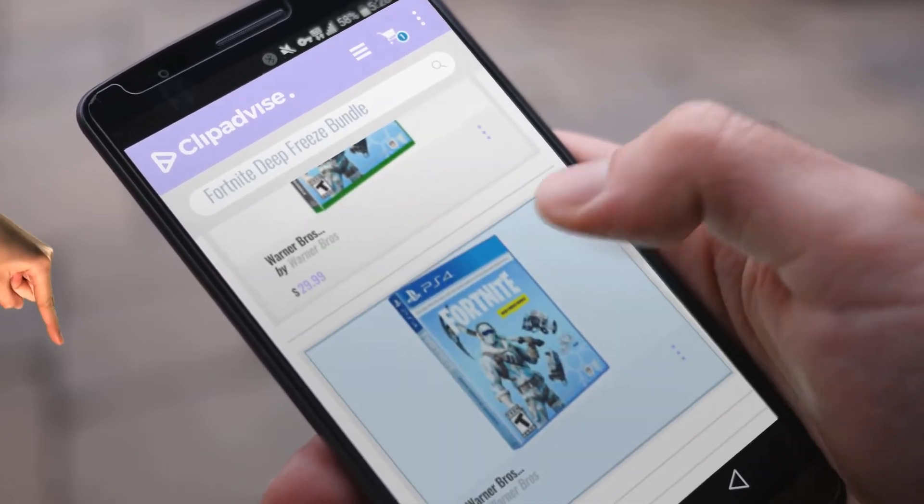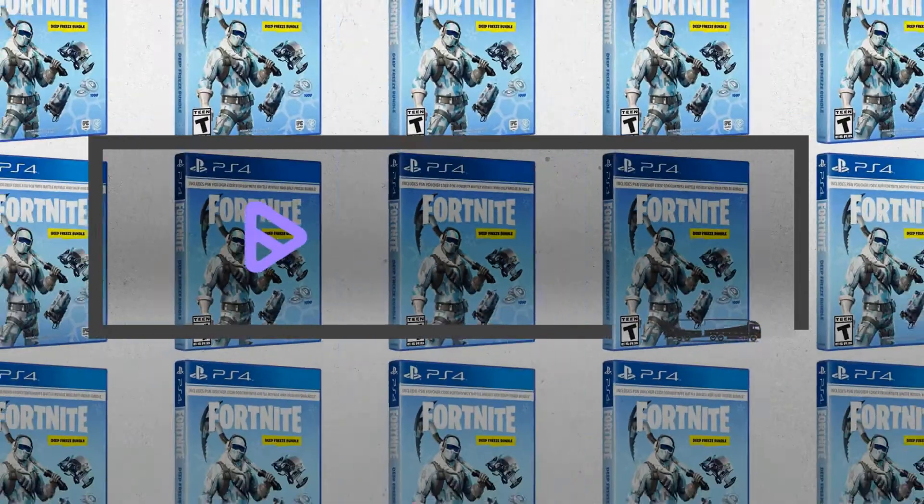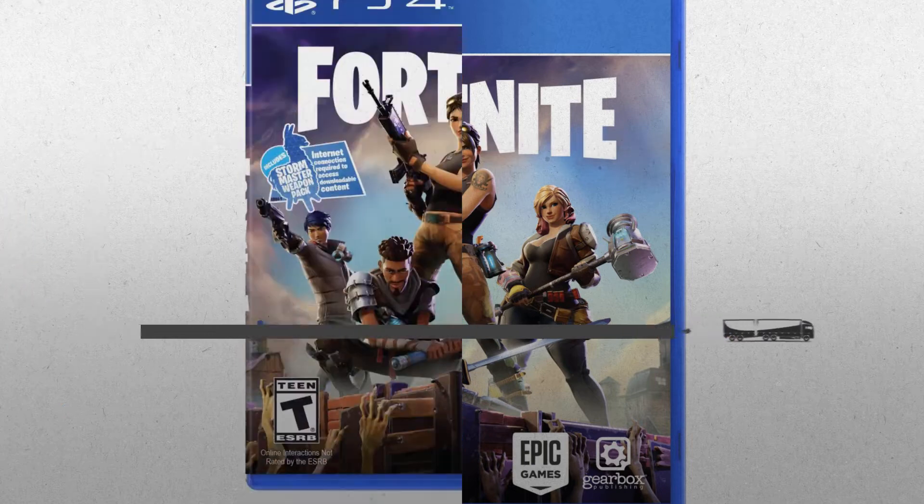Hi, my name is Emma. And I'm here to share with you our top Fortnite Deep Freeze Bundle Collection. Just click this banner and get real-time deals on your favorite products.